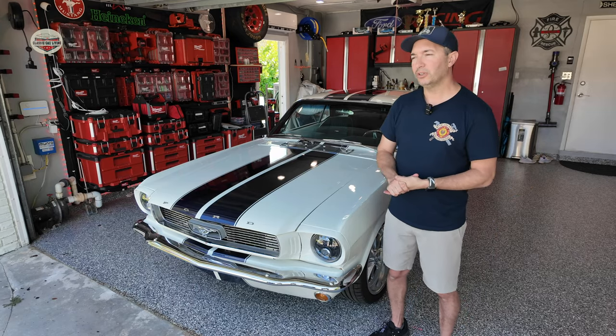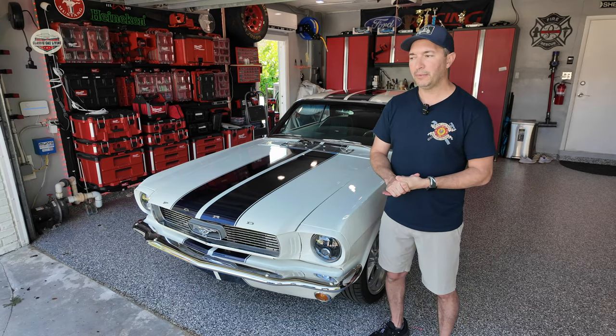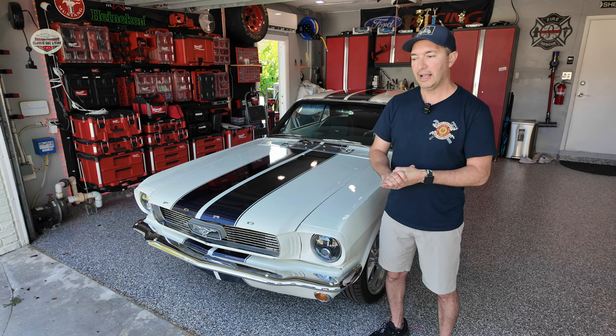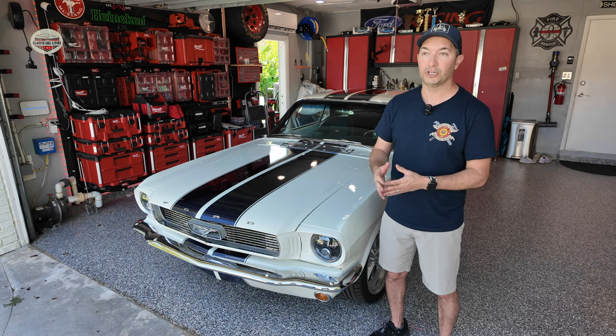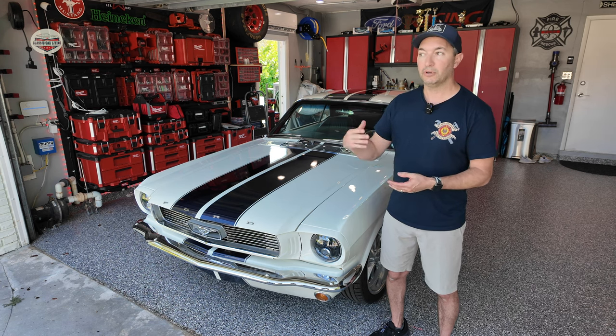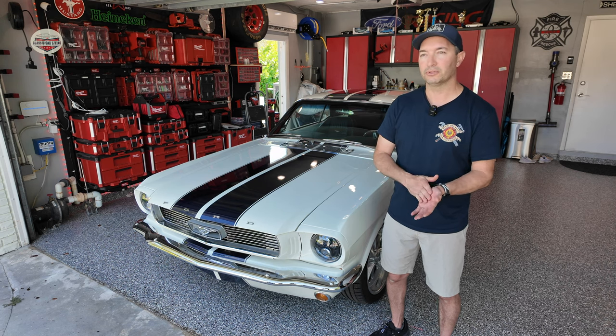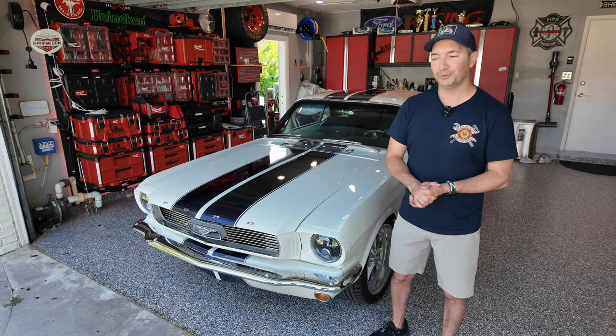On the dyno it came out to 486 horsepower at the flywheel, which was pretty impressive — and that was with the carb. Now with the fuel injection and a better tune, I'm sure it'll go up. I'll keep tuning it, and eventually I do want to put a supercharger on it, so we'll see what happens.